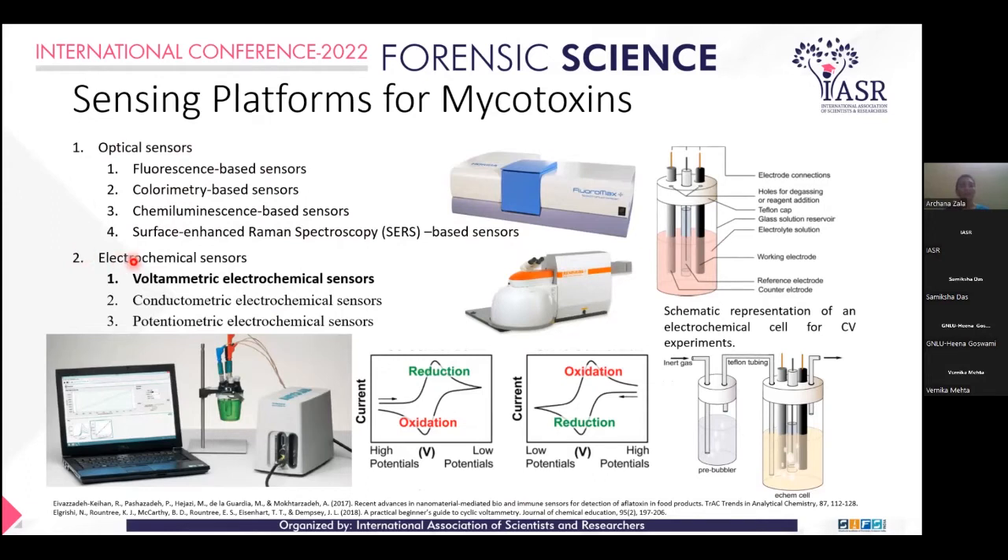In electrochemical sensing, there are voltammetric electrochemical sensors, conductometry, and potentiometry. I am focusing on voltammetric electrochemical sensors. This is a cyclic voltammetry instrument, and this is an electrochemical cell with three electrodes used in the cell.